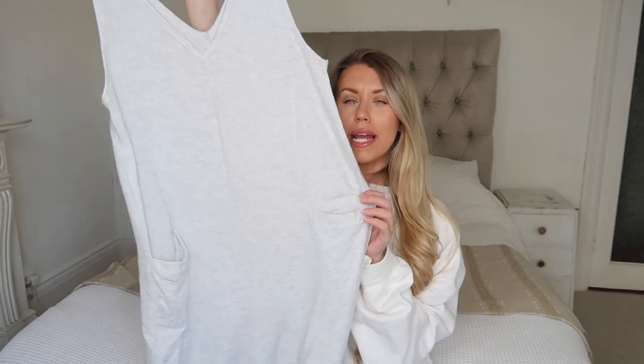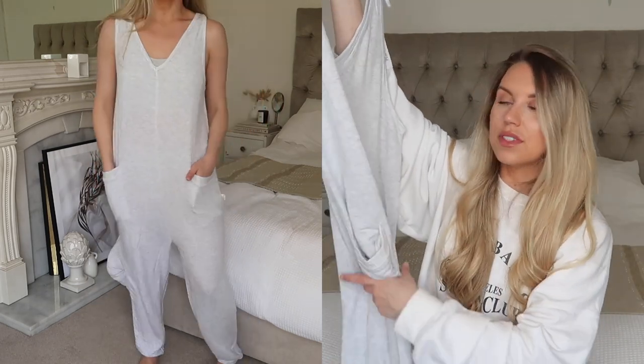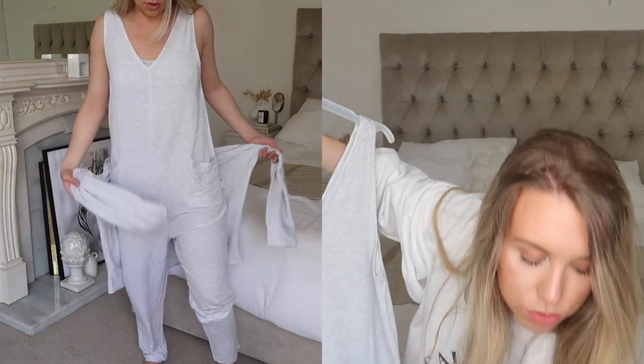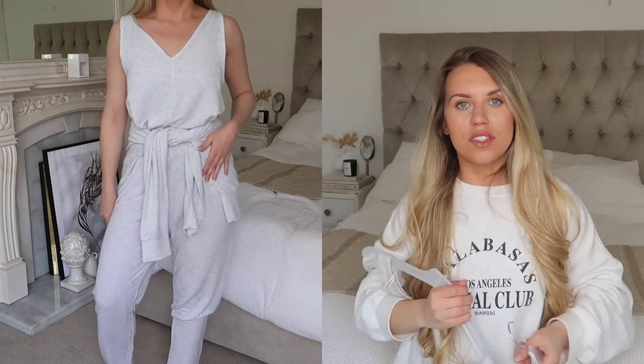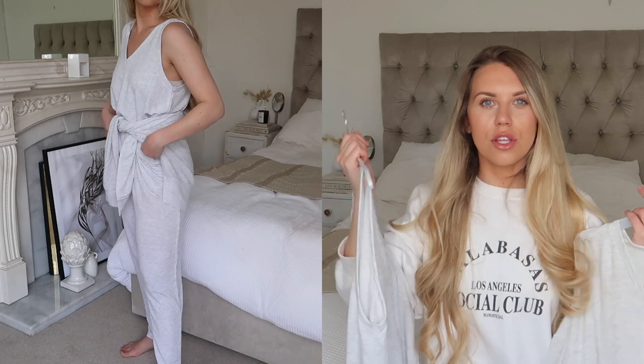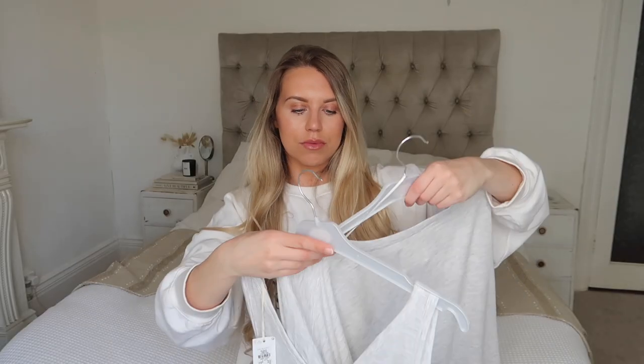One of the first things I put in my basket was this jumpsuit — it is so incredibly soft, the softest thing I bought. It's pocketed and more of a dungaree harem style — super baggy, loose, and comfortable. Perfect for lounging around the house on a summer's day. They had it styled on the mannequin with this long-sleeved top, which I also picked up in an XL. The idea is to wear the top, then tie it around your waist to cinch things in or throw it back on if it gets cooler. The top is £8 and the jumpsuit is £12.